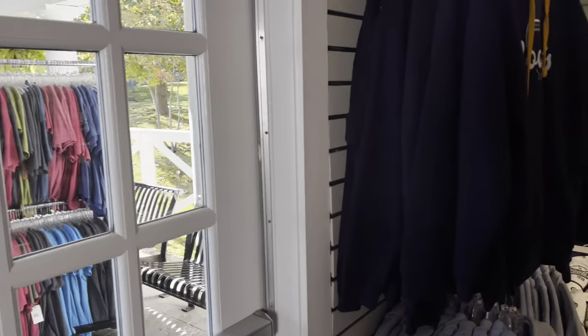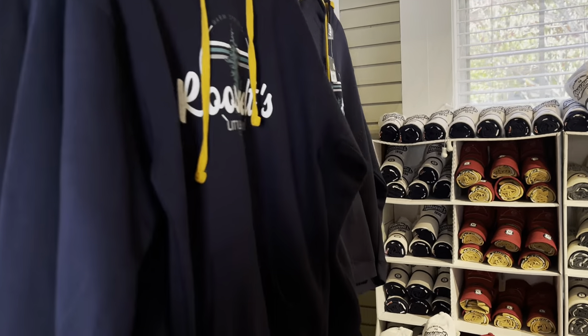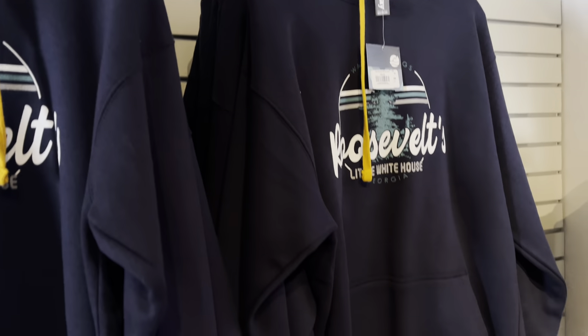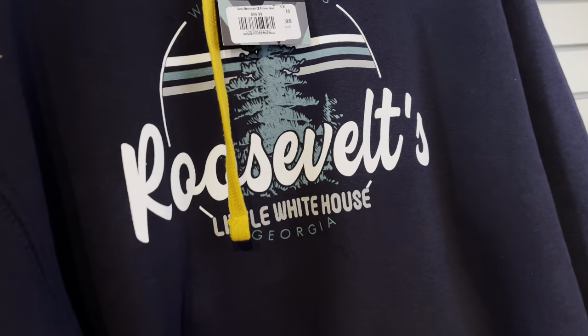Right now in the gift shop, looking for a hoodie jacket because I was not prepared — I got pants but I did not bring a jacket. So I'm going to get one right now. Here's some hoodie jackets, Roosevelt's Little White House, Warm Springs. Looks pretty nice, I think it's $45.